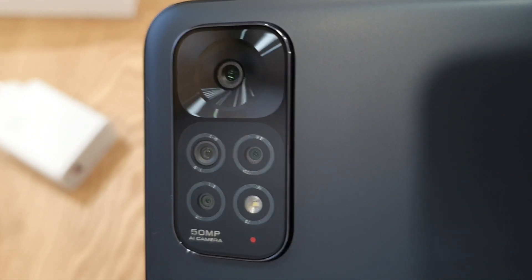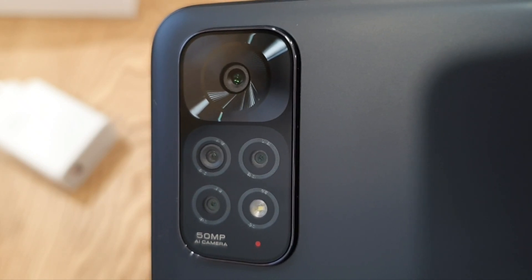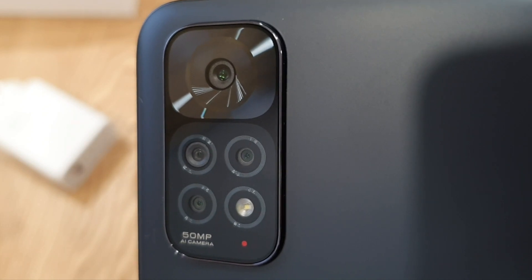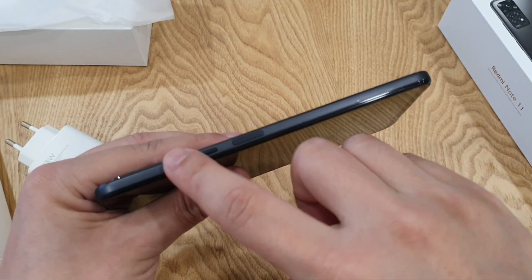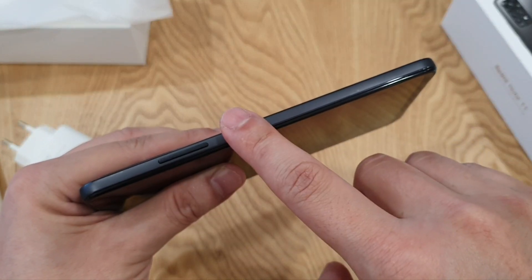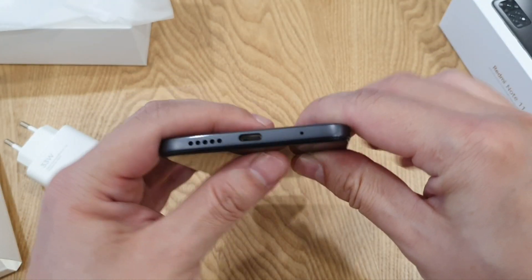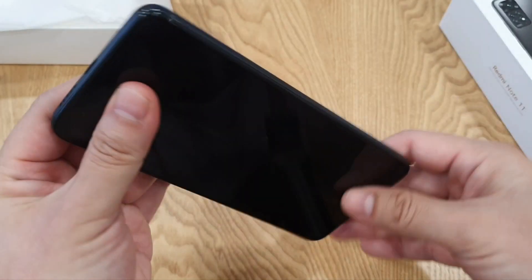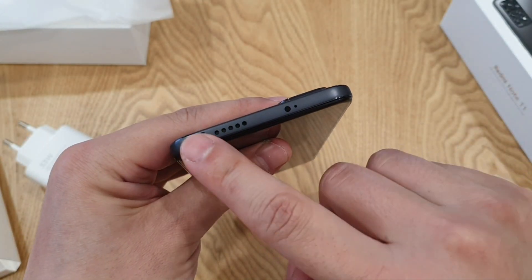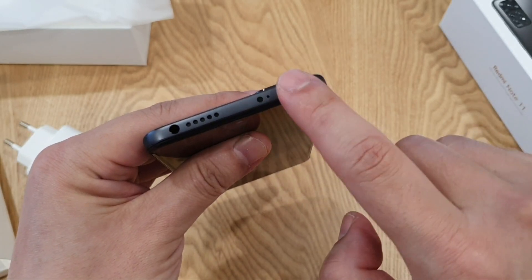This phone has a quad camera setup at the back: a 50 megapixel main shooter, 8 megapixel ultrawide, 2 megapixel macro, and 2 megapixel depth sensor. To the right of the phone you have the volume rocker and also the power button, which also acts as a fingerprint sensor. Down below you have one of the speakers, the Type-C port, and the primary microphone. To the left you have the SIM slot. And on top you have the 3.5mm headphone jack, another speaker, an IR blaster, and the secondary microphone.